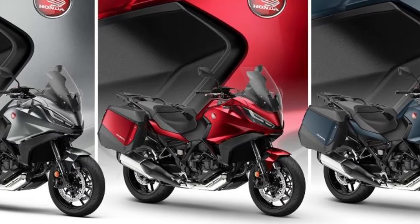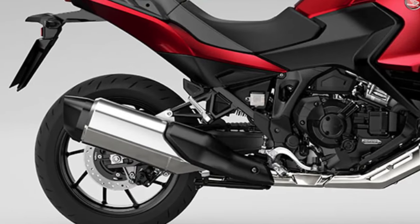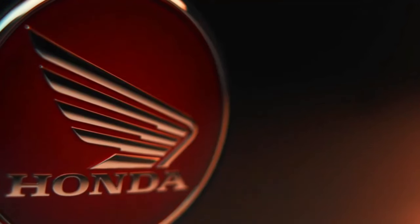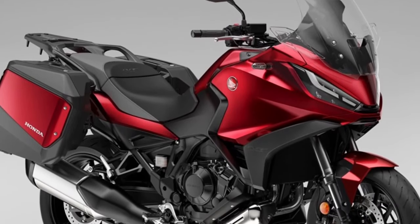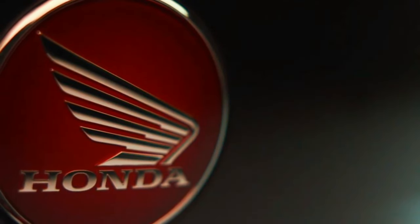To add to its comprehensive appeal, Matte Blue Jeans Metallic and Candy Chromosphere Red join the ever-popular Matte Iridium Grey Metallic in the NT1100 lineup, with all three colors featuring a new Matte Ballistic Black Metallic rear rack.